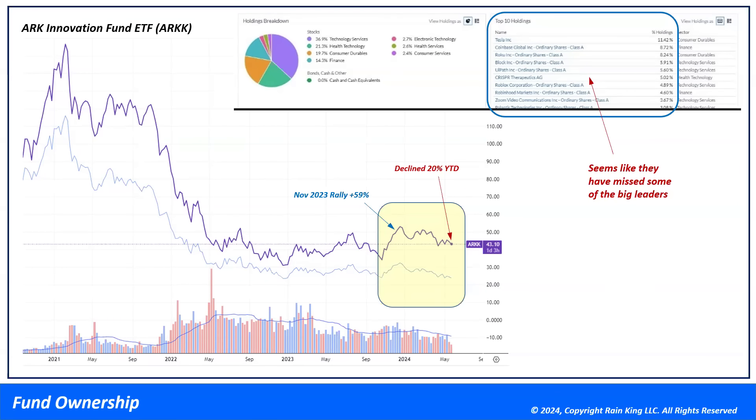ARK Innovation Fund: over the last three years it's been a crash and sideways action. Off the November lows it gained about 59%, but since 2024 it's done nothing — actually down 20% year to date. Looking at the top 10 holdings, they seem to have missed many big leaders. They still hold a lot of Tesla, Roku hasn't performed well, UiPath hasn't done well, Roblox, Zoom Video — all underperformers.